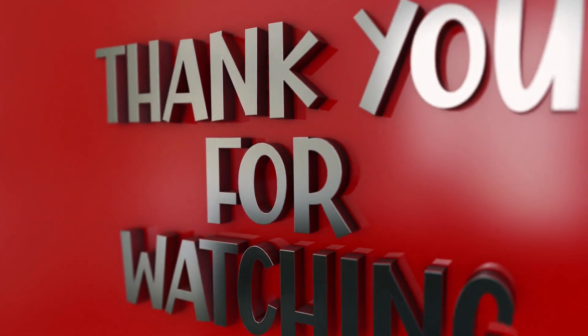Thanks for watching Health Recaps. Like, subscribe, and share, and come back for more weekly health tips.